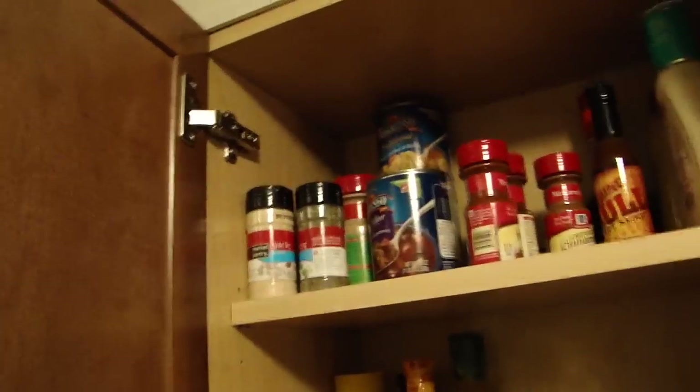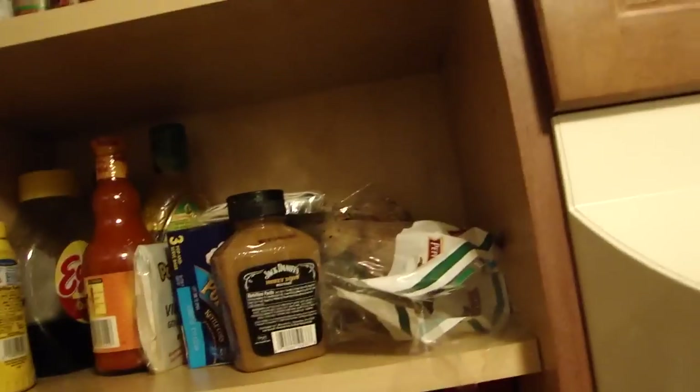All kinds of spices, soups, condiments, popcorn, and actually tea and coffee for my coffee maker over there.